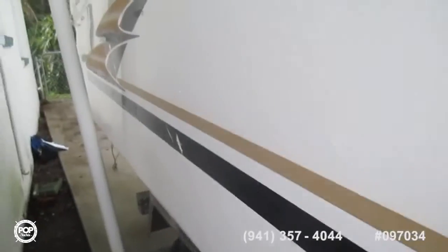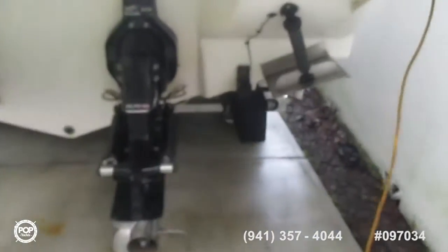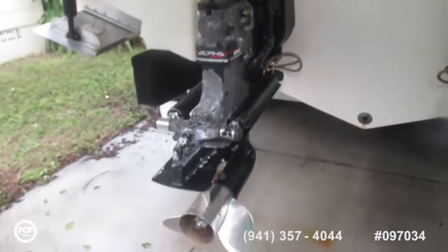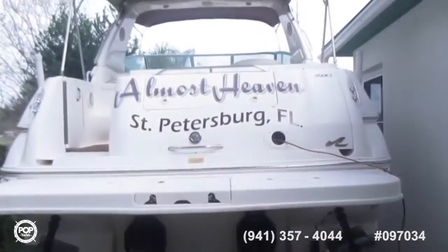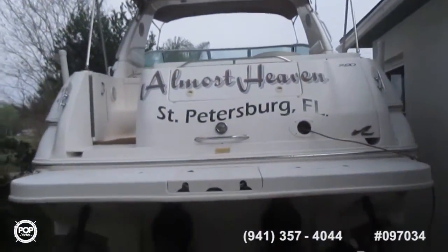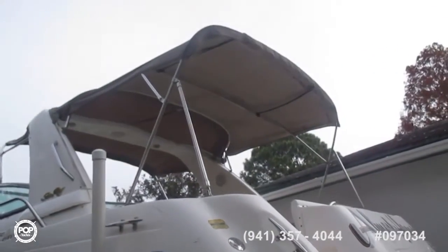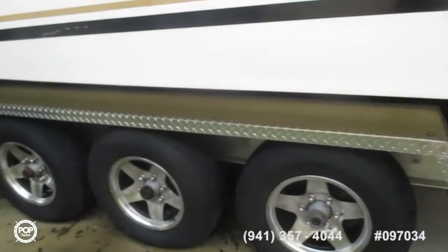It's a 3-axle trailer. Now coming around to looking underneath: trim tabs and alpha-1 drives. Continuing the tour down the port side, we can see the trim tabs once again.